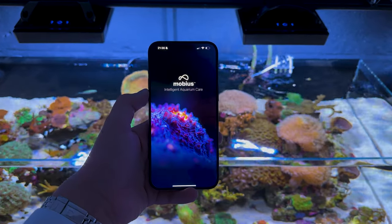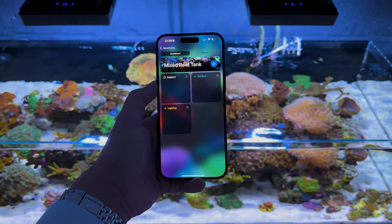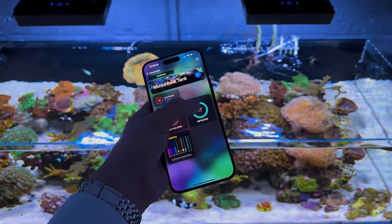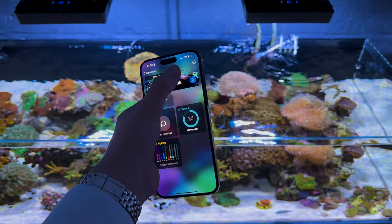Now I just need one app to control the lighting, dosing, and flow of all my tanks. The app is called Mobius. I've already upgraded my lighting and flow, as you can see here in the app, and soon I'll be replacing my Jepau dosing pumps with EcoTech Vectra — that is a massive upgrade, if you know what I mean.